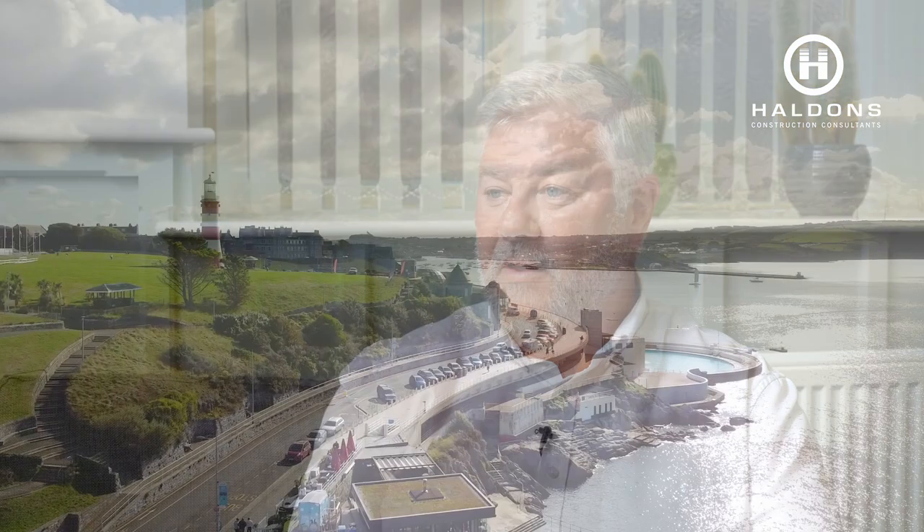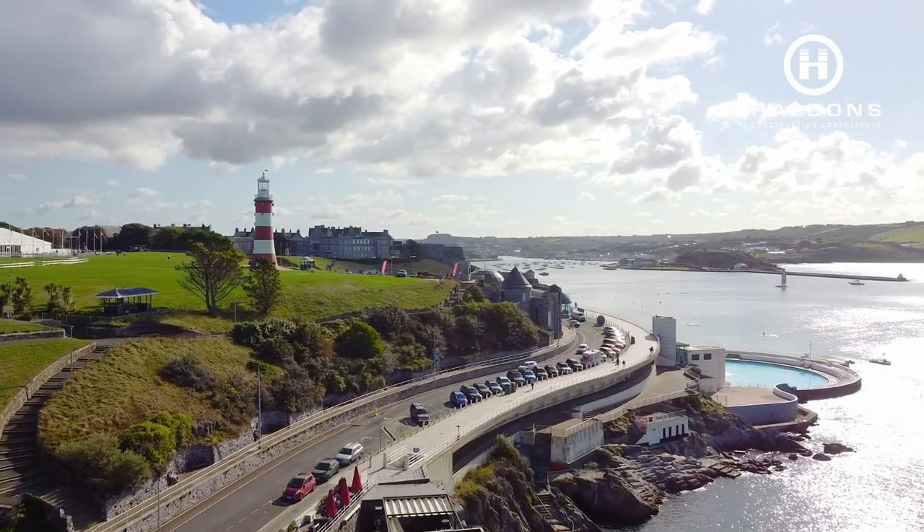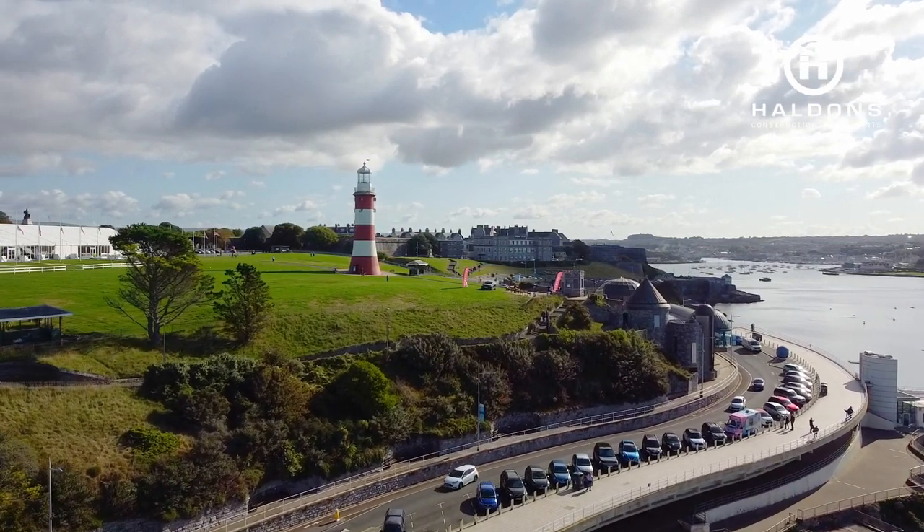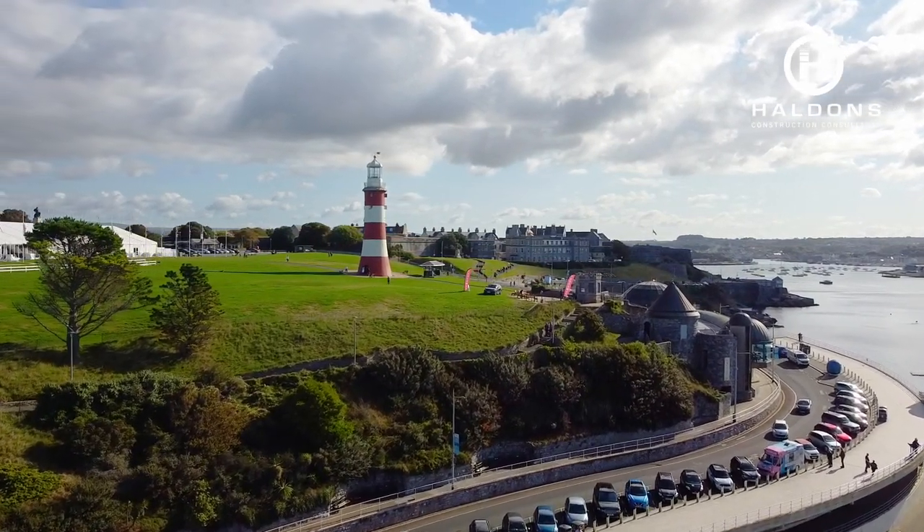Holden has been working with Becton Dickinson for over 18 years, and in that time we've successfully delivered over a hundred capital projects, providing a multi-disciplinary team. In turn, Becton Dickinson have realized that coming to us — providing a one-stop service when you've got that range of skills — actually adds profound advantages.